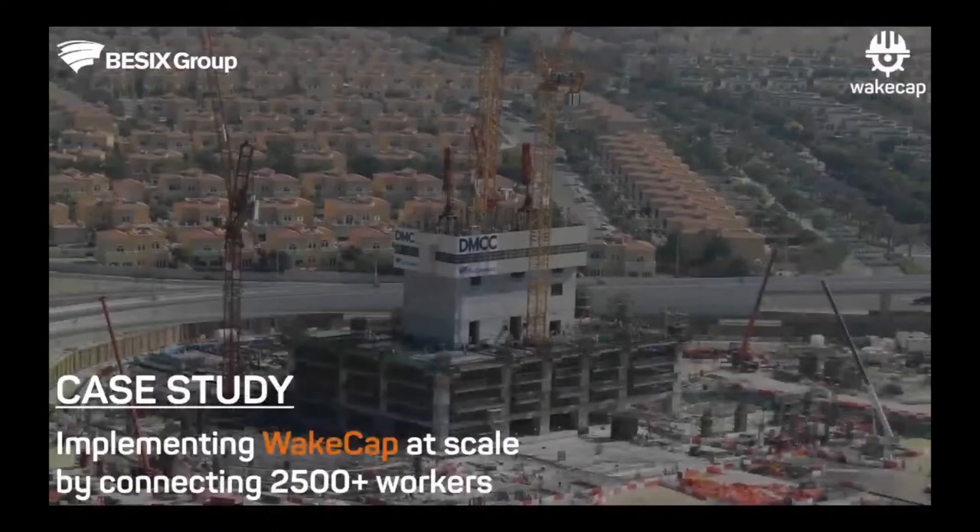Today we're presenting a case study where WCAP was implemented at an ongoing construction site with more than 2,500 workers — approaching 3,000. The site is a 340-meter high-rise currently at level 12, progressing at one to two floors per week. This case will give you an idea of how WCAP is being implemented and we'll walk you through connecting the site and connecting workers.